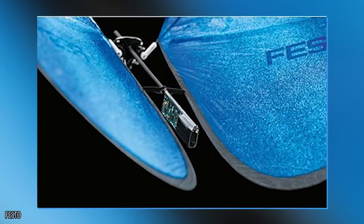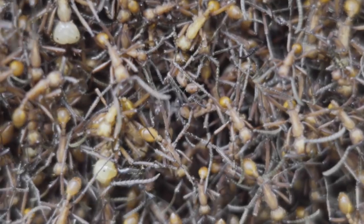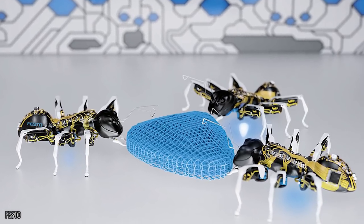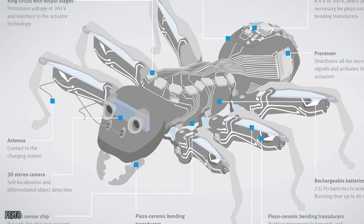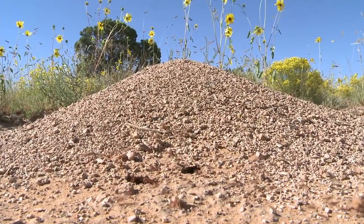Bionic Ants: Festo, the same company that created the emotion butterflies, also made bionic ants that can perform unique tasks and be assigned individual responsibilities as part of a larger project. Inspired by ants' ability to carry 500 times their own weight, Festo hopes these developments will lead to smarter factory machinery that collaborates with other devices to streamline production.